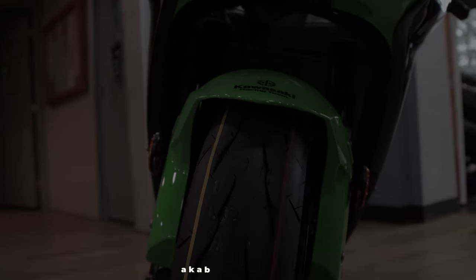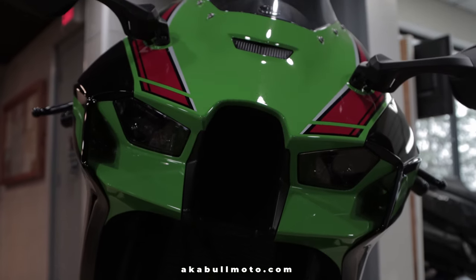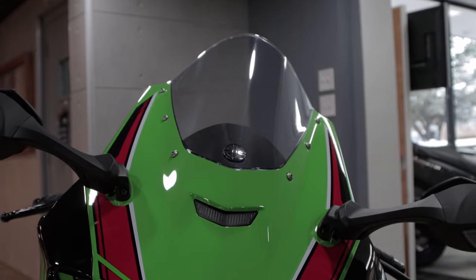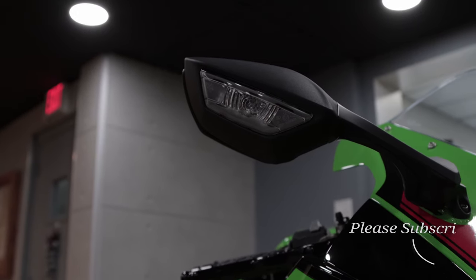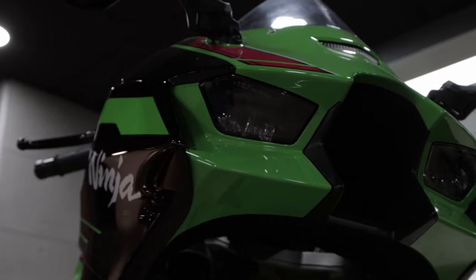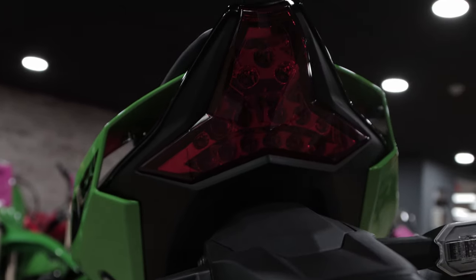This bike comes with an electronic steering damper, Bluetooth, electronic cruise control, Kawasaki Launch Control Modes, Kawasaki Sport Traction Control, Kawasaki Engine Brake, and Kawasaki Corner Management. It also comes with full LEDs front and back — the headlight, turn signals, and brake lights are all LED.